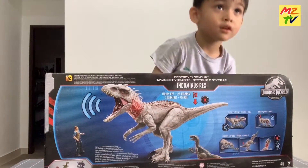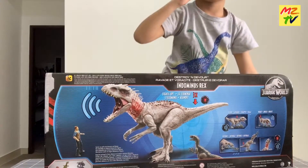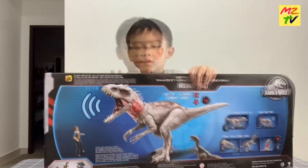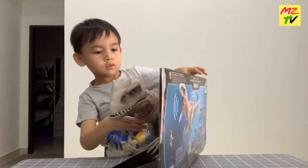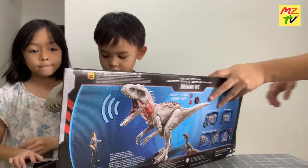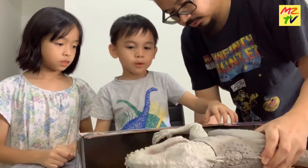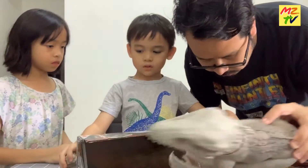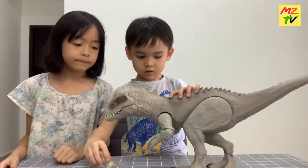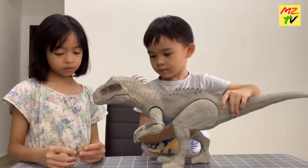He can eat a small dinosaur. Yeah. Why don't you take a small dinosaur and show it? You want to open it first? And then show it. Okay. Kakak Mia, hold the small Indominus rats — two of them.